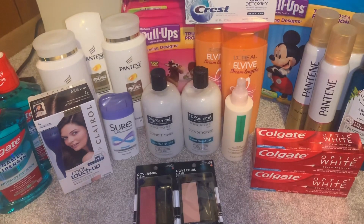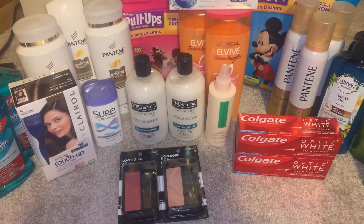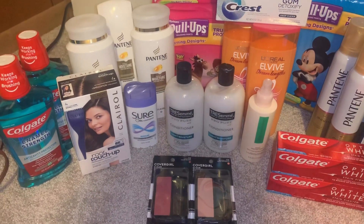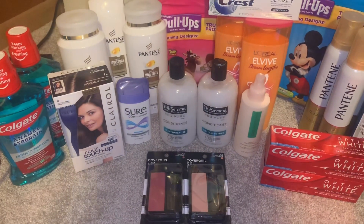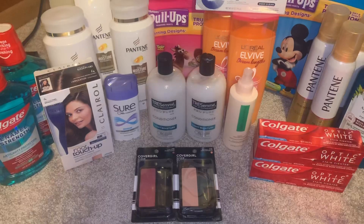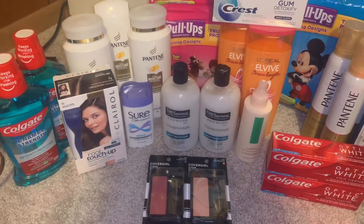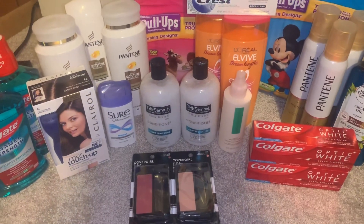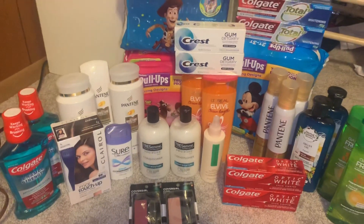It could have been a $1.06 money maker if you print out the $1 mouthwash coupons from Coupons.com — they have the Colgate $1 mouthwash coupon there too, so you guys can print those. And that is it! Thank you guys for watching, bye bye!